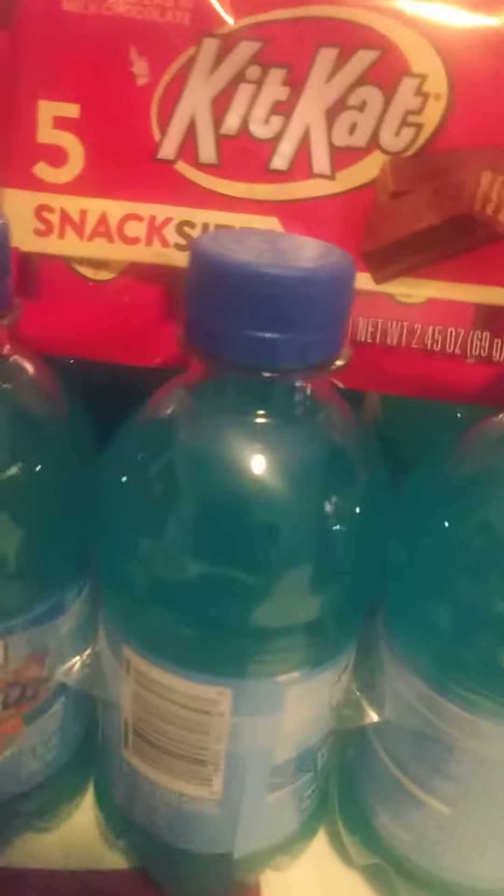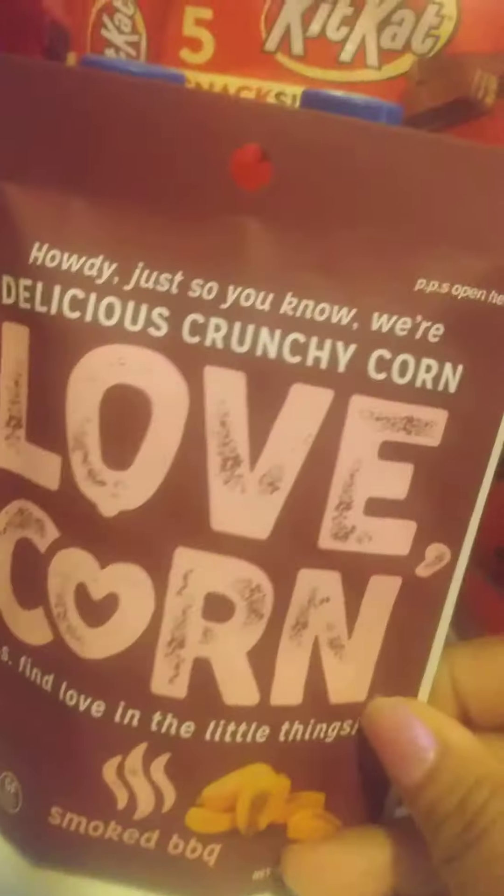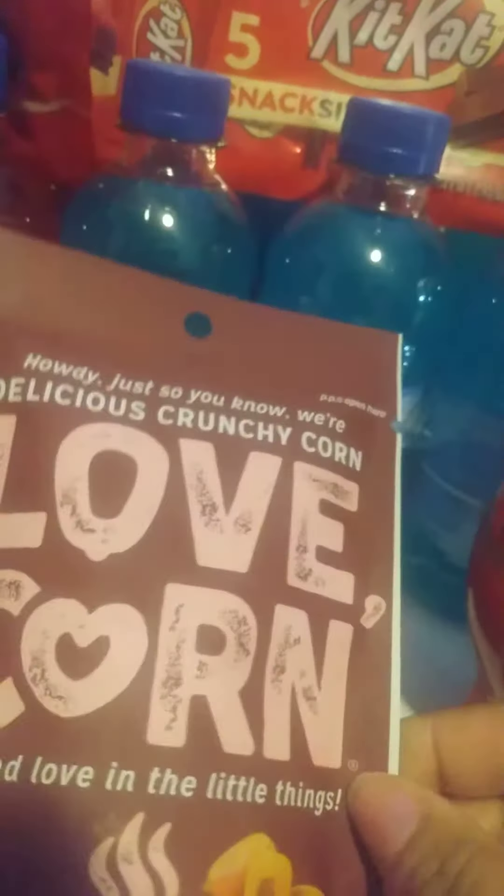What I got was two of the Smuckers — they were two for six. These are the six packs of the Hawaiian Punch, so I got two six packs. They were two for $5. The Kit Kats were on clearance for $1.49. These were also on clearance for $1.49 — Cornuts. Then the popcorn was $3.99 and I had a $1.00 digital coupon.